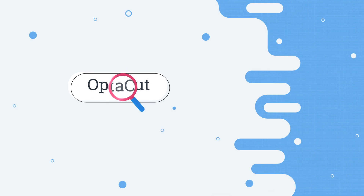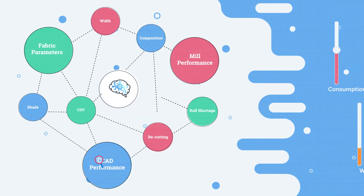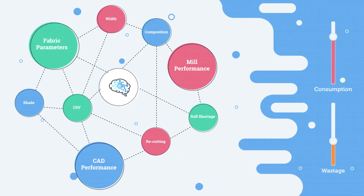OptiCut analyzes several such factors based on fabric parameters, mill performance, CAD performance, etc., and adjusts the consumption and wastage accordingly.